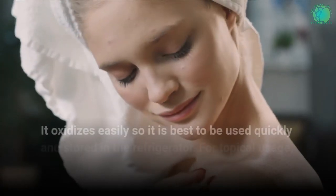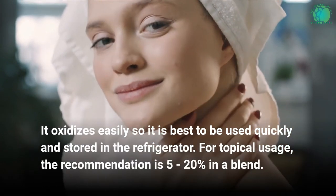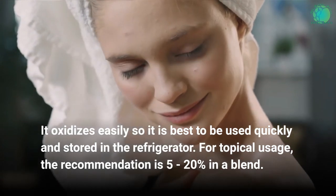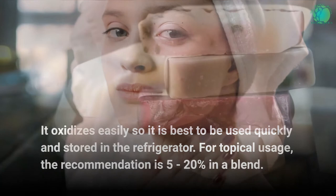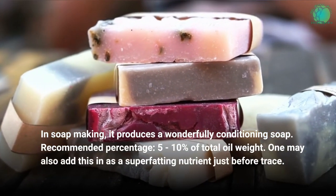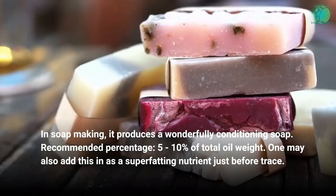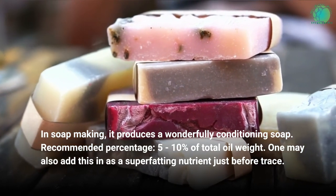It oxidizes easily, so it is best to be used quickly and stored in the refrigerator. For topical usage, the recommendation is 5 to 20% in a blend. In soap making, it produces a wonderfully conditioning soap, with a recommended percentage of 5 to 10% of total oil weight. One may also add this in as a super-fatting nutrient just before trace.